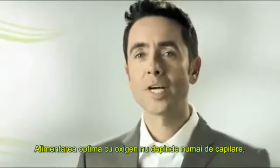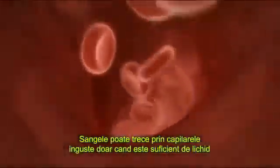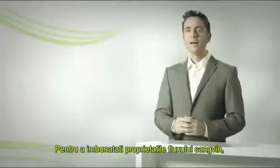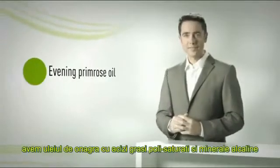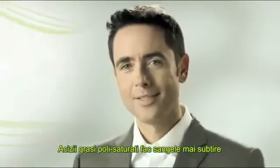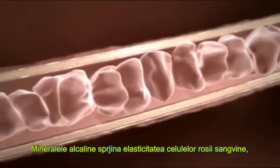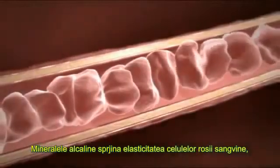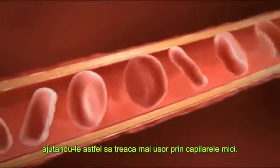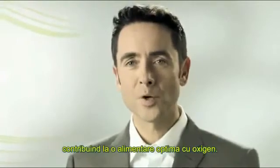Optimum oxygen supply is not only dependent on the capillaries, but also on the condition of the blood itself. Only when blood is liquid enough can it pass through the narrow capillaries. For improving the flow properties of blood, we have evening primrose with its polyunsaturated fatty acids and basic alkaline minerals. Polyunsaturated fatty acids make the blood thinner — they prevent the conglutination or sticking together of blood cells and thereby stop clotting of the blood. Alkaline minerals support the elasticity of the red blood cells, thus helping them to pass through the tiny capillaries more smoothly. Both help to increase the blood's rate of flow and thus contribute to maintaining an optimum oxygen supply.